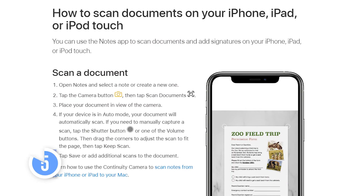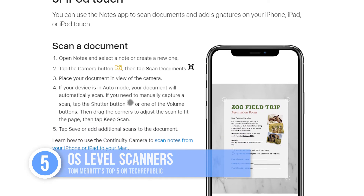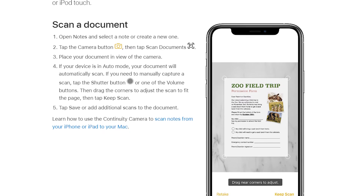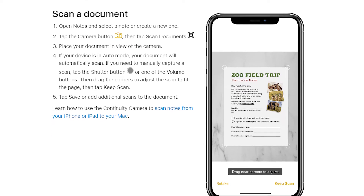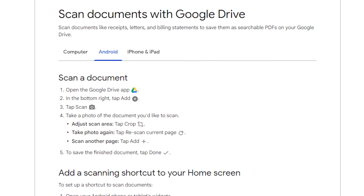At number five: your operating system — OS level scanners. If you're hesitant to use a third-party app, just use what came from your phone maker. If you have an iPhone, you can use the Notes app — tap on the camera icon and follow the instructions. For Android users, launch Google Drive, tap the plus button, and then choose scan.